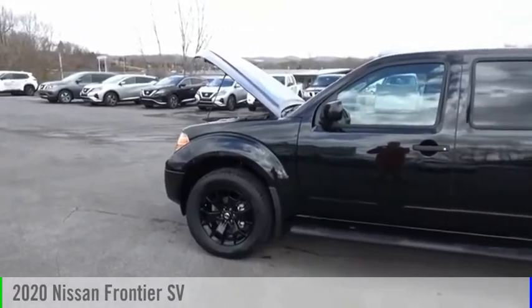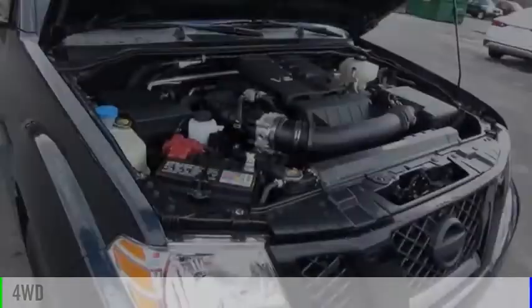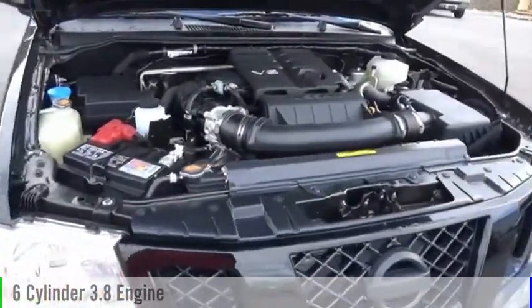Take a ride in the 2020 Frontier. This vehicle is powered by a four-wheel drive, six-cylinder, 3.8-liter engine.